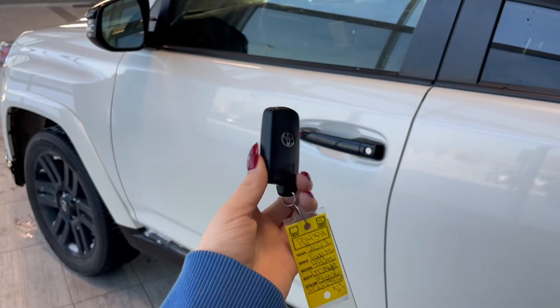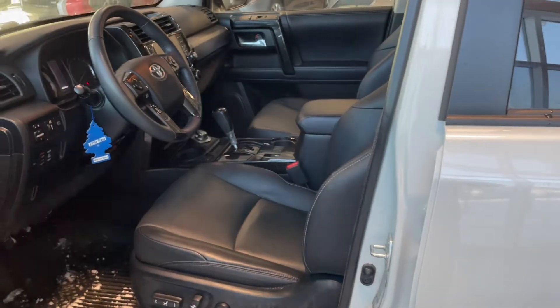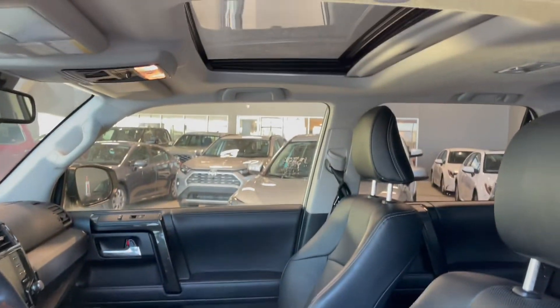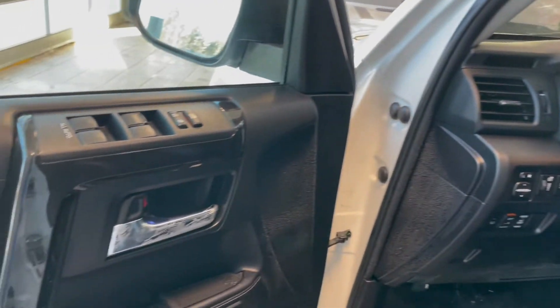Entering the vehicle, we have our key with our lock and unlock. Taking a first look inside, you've got black Softex interior. This 4Runner also comes equipped with a power moonroof, all-weather floor mats, and memory seat adjustments.